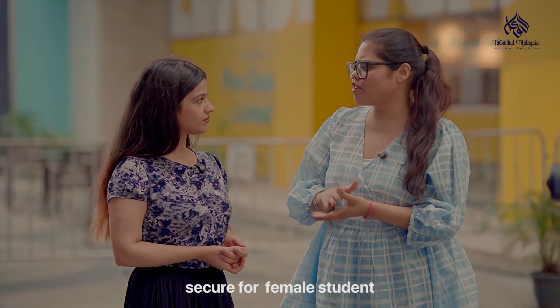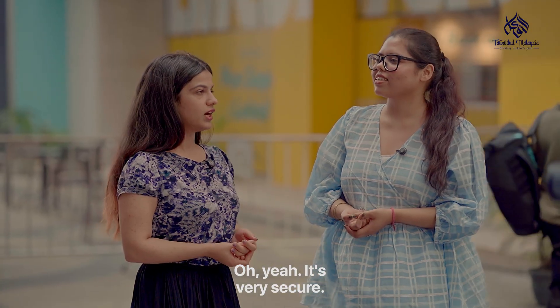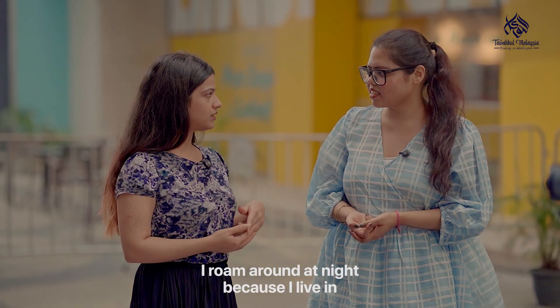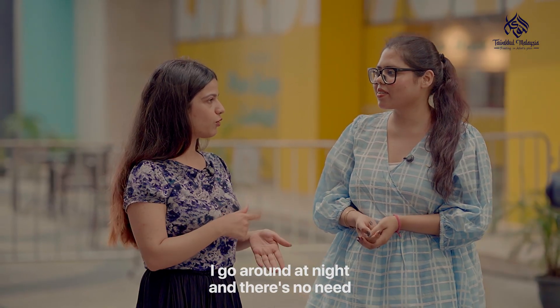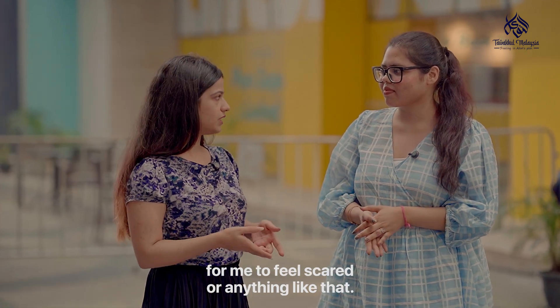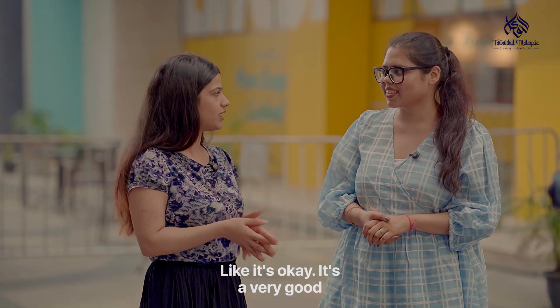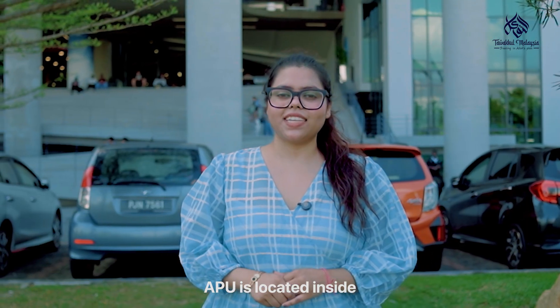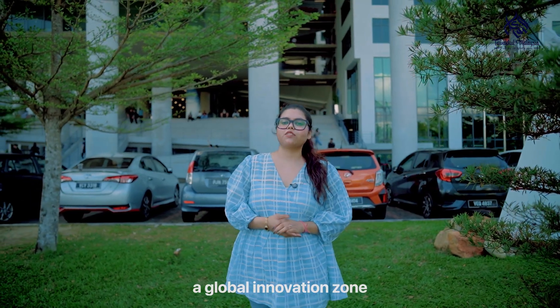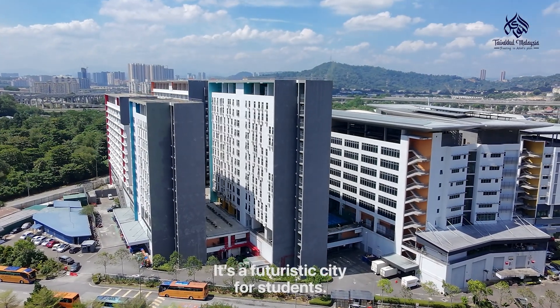And is this campus secure for female students? Oh yeah, it's very secure. I roam around at night because I live in the dorms, and there's no need for me to feel scared or anything like that. Students are everywhere around. It's very good. APU is located inside Technology Park, a global innovation zone. It's not just a university — it feels like a futuristic city for students.